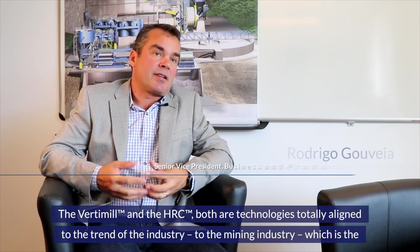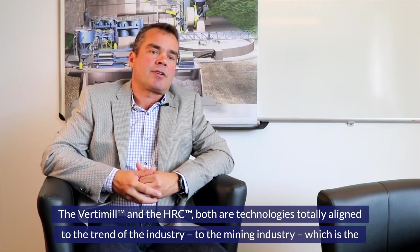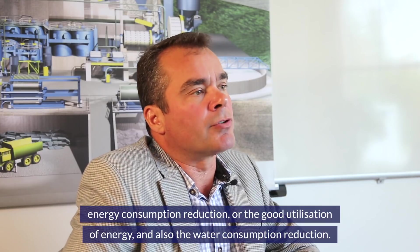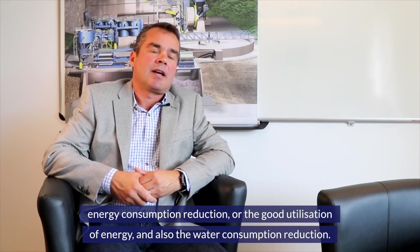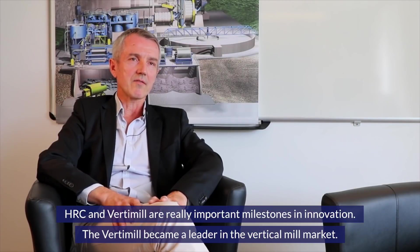The VertiMule and the HRC are both technologies totally aligned to the trend of the mining industry, which is energy consumption reduction, good utilization of energy, and also water consumption reduction. HRC and VertiMule are really important milestones.